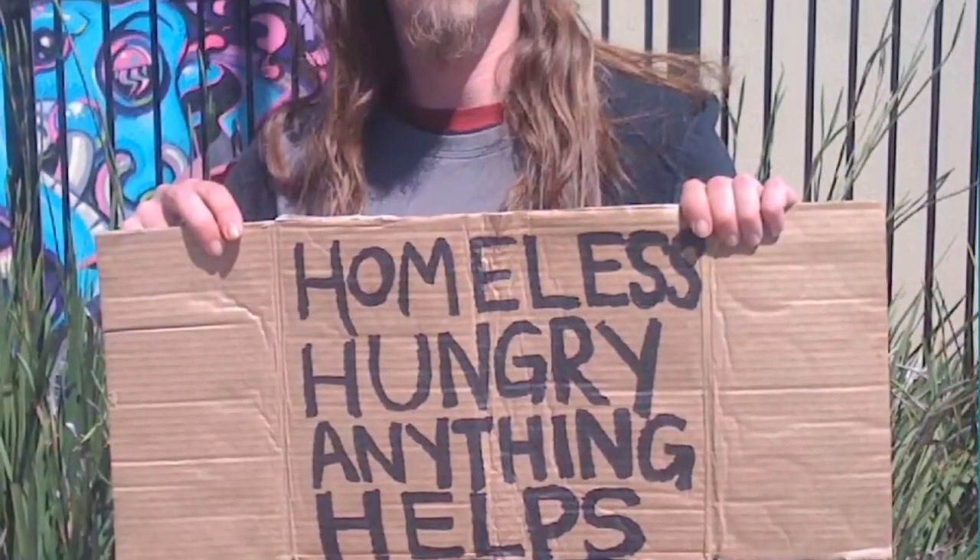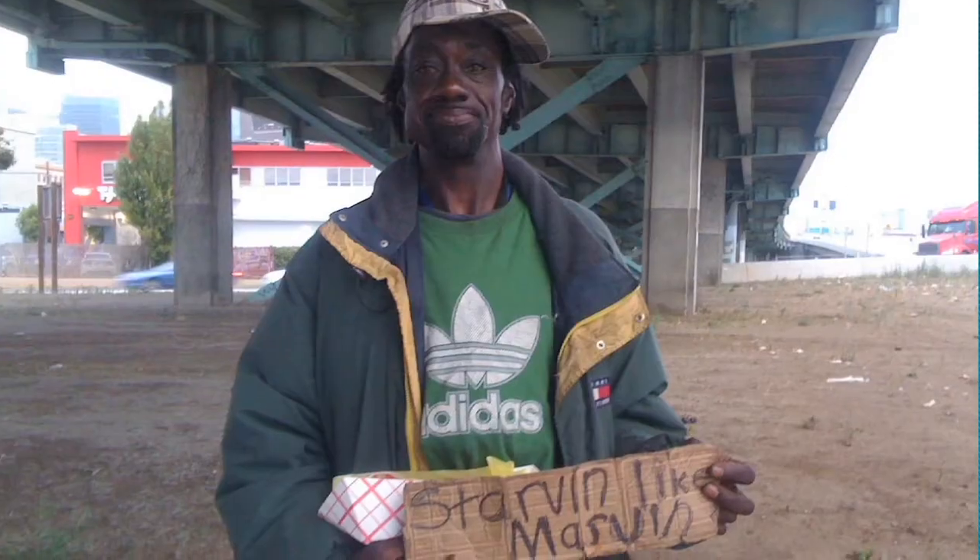Knowing that the sukkah itself commemorates the 40 years of wandering during Exodus, we said this makes a perfect match between contemporary wandering and temporary homelessness and traditional, ancient, biblical ideas.